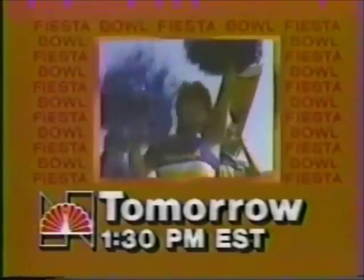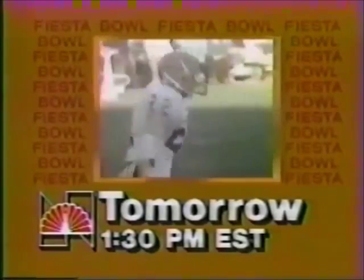Kick off the biggest day in college football with a battle of perennial powerhouses — the Ohio State Buckeyes try to tame the Panthers from Pittsburgh. Live from Tempe, Arizona: the Fiesta Bowl, tomorrow on NBC Sports.